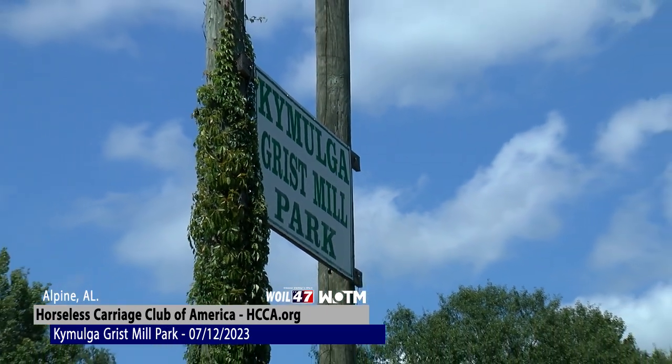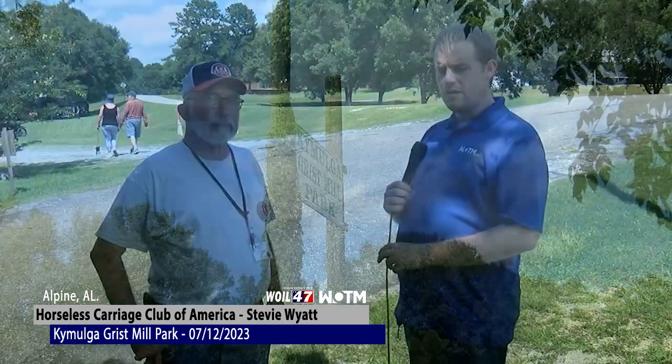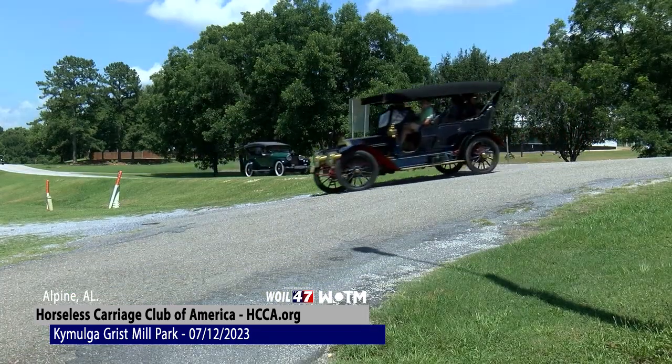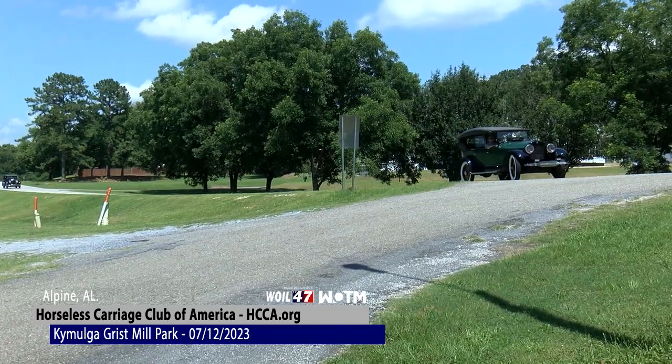We are at the Kaimoga Grist Mill, just outside of Childersburg, Alabama, and we are joined by Stevie White. He has a few automobiles of his own, but he's with this group that has just — it's really speechless just how old these vehicles are and how many vehicles they have. The first question is: what is the name of the society that you're with today?